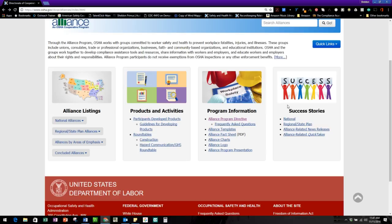On the back end here are success stories from people who have used the alliance programs. That's what OSHA is looking for — people committed to working with OSHA to help employers be not only compliant but also to avoid any safety and health issues.